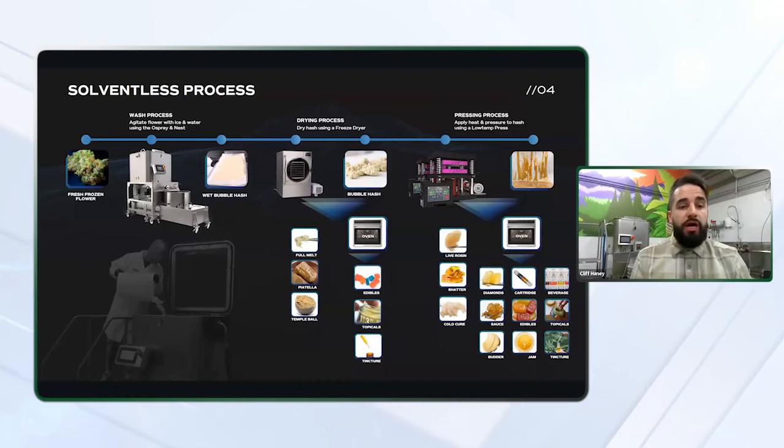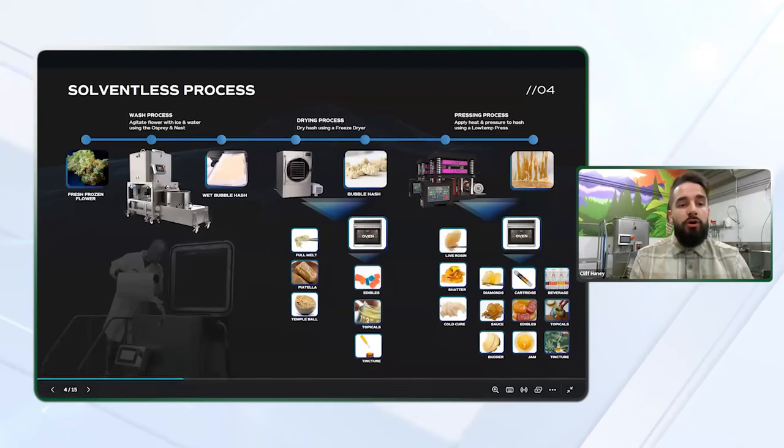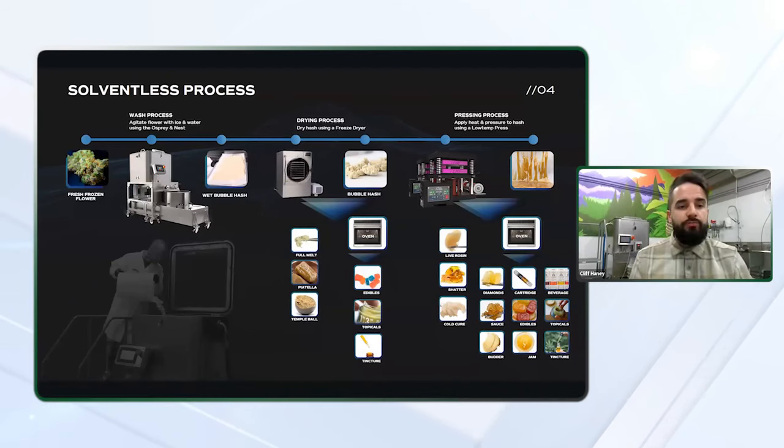In this process, only ice, water, heat, and pressure are used to capture desirable compounds found in the trichome heads on the surface of the plant. It all starts by adding flour, water, and ice to your agitation vessel. Fresh frozen flour will typically yield the best results and fetch the highest price point at the dispensary level because it can be labeled as a live product.